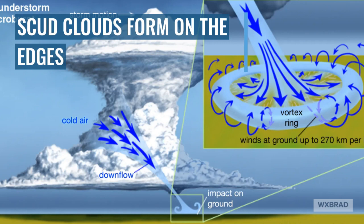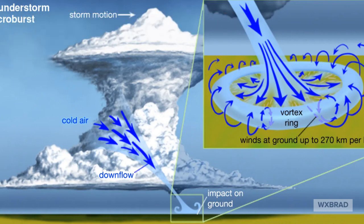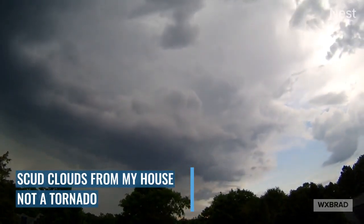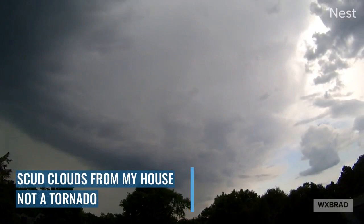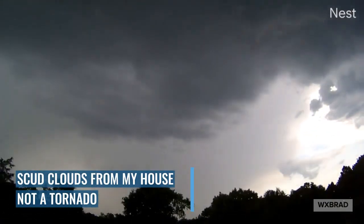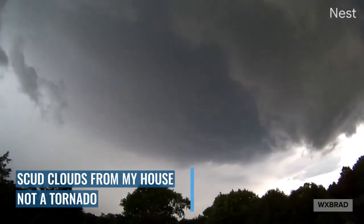Because of that vortex ring on the edge that you see in the diagram, you can get some up and down movement of the low-level clouds, which leads us to the scud clouds. This is a time-lapse from my roof, and you can see we had some ominous scud clouds — they're low-level clouds that actually look like they're swirling around, but if you look closely they're moving more up and down than rotating.